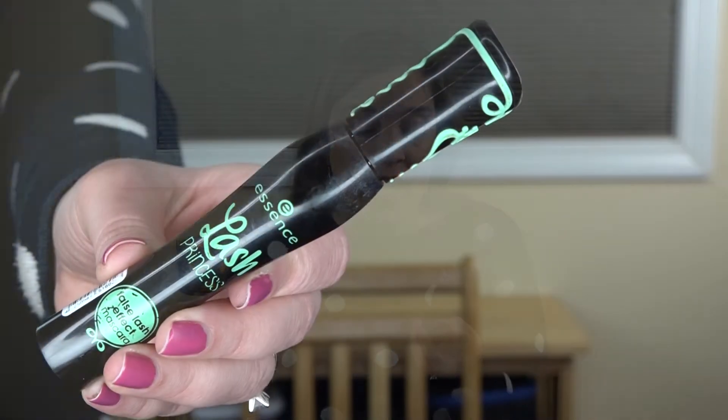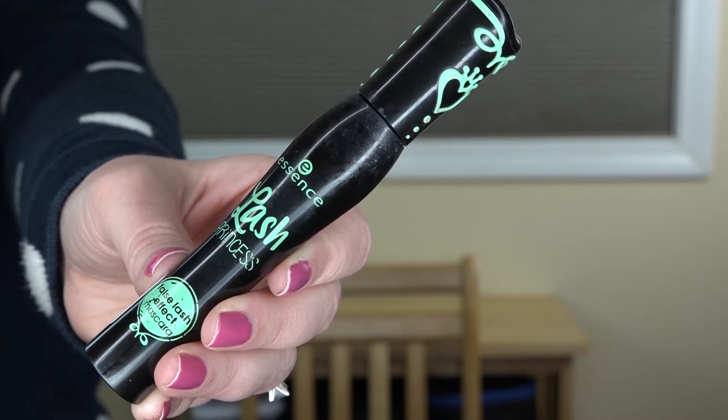The next product in makeup is a mascara that's become one of my favorite drugstore mascaras — the Essence Lash Princess. There are a few different Essence Lash Princess mascaras; this is the only one I've tried — the False Lash Effect mascara in the green packaging. I think they have a pink and purple one as well. I really enjoyed this one; it did a great job of making my lashes look long and separated. Sometimes they would clump and sometimes not, which I think just depended on how I applied it.